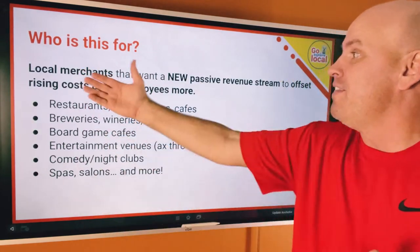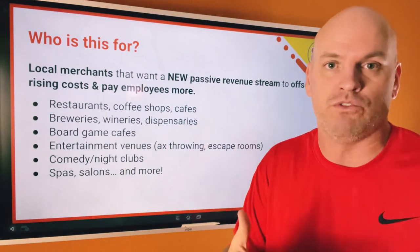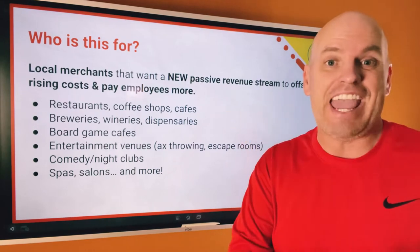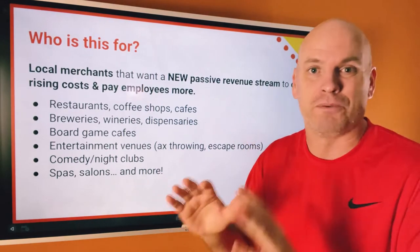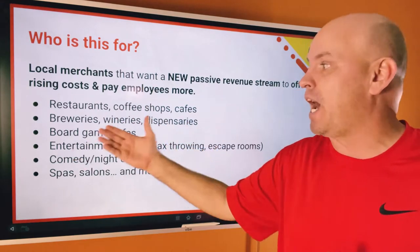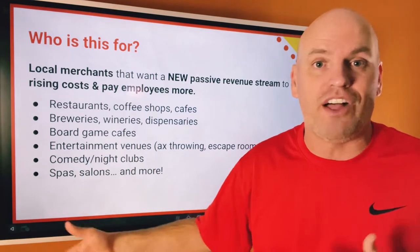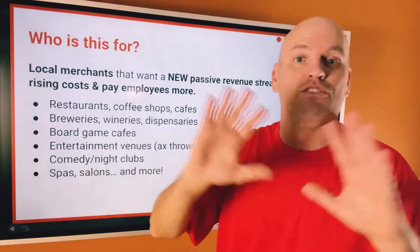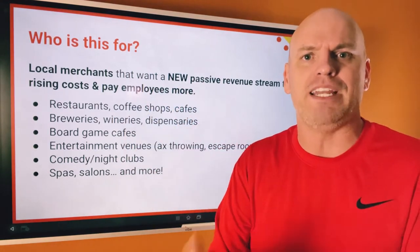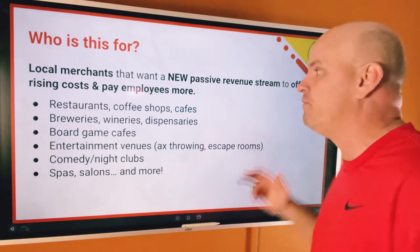Who is this for? This is for local merchants looking for a new passive revenue source, so you can pay employees more, offset rising costs, and stop the bleeding from third-party delivery services. Restaurants, cafes, coffee shops, breweries, wineries, dispensaries, comedy clubs, entertainment venues — basically, if you're a brick-and-mortar where people would be coming in to get offers or experiences, this would be good for you.